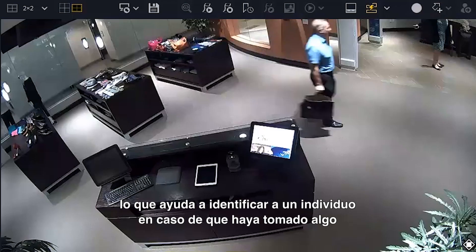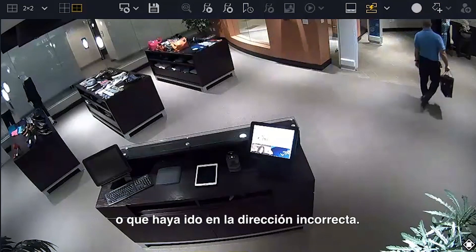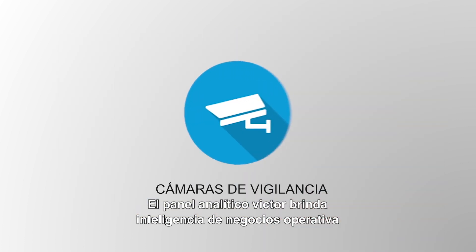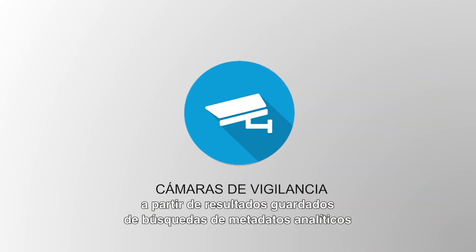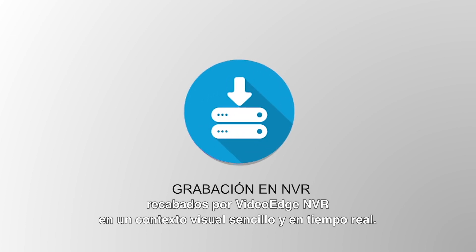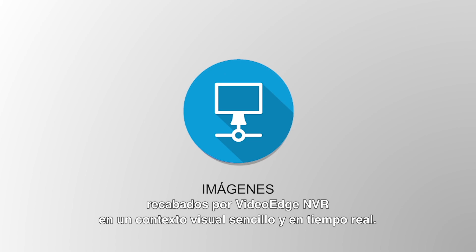This makes it easy to identify who may have removed an item or momentarily went the wrong way. The Victor Analytics dashboard displays important operational business intelligence from saved search results of analytic metadata collected by VideoEdge NVRs in an easy-to-consume, real-time visual context.